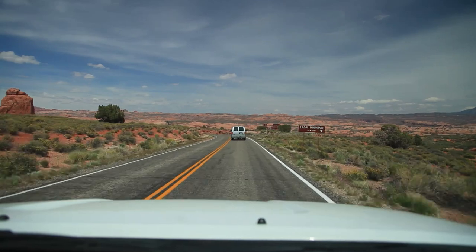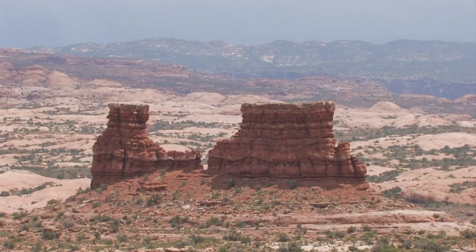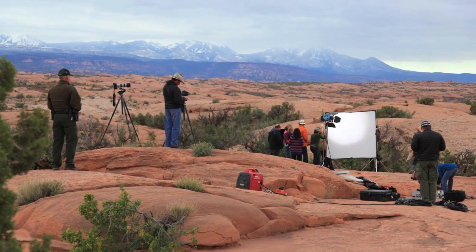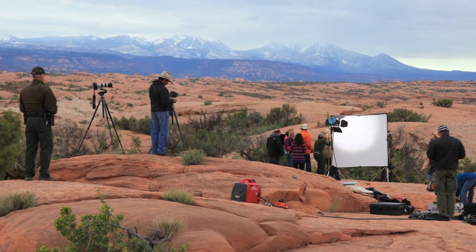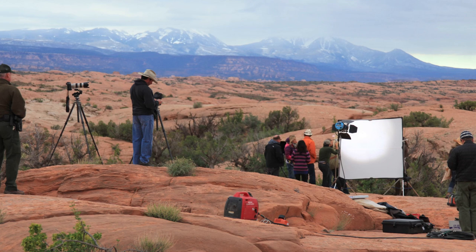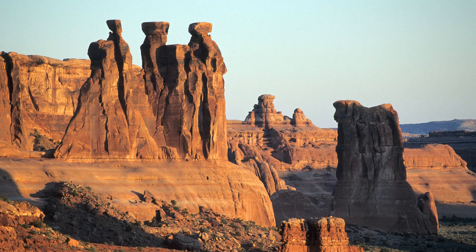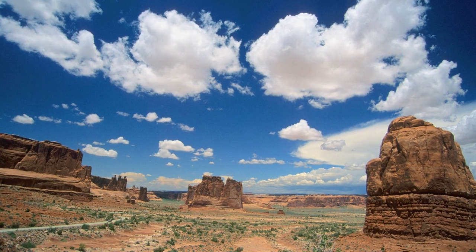A little further down the road we come to the LaSalle mountain viewpoint. Beyond the outcrop are petrified yellowish sand dunes. In the background to the east, the LaSalles rise 13,000 feet, so snow covers them most of the time. To the north there's a great view of several more features — these are the Three Gossips, and this is the Organ and the Tower of Babel.